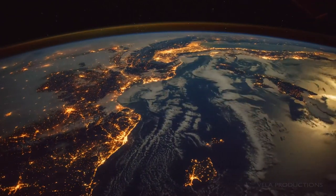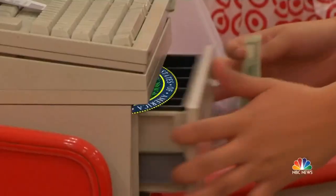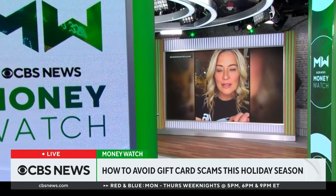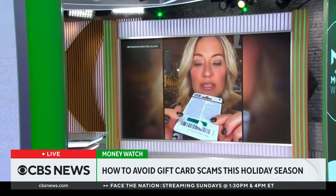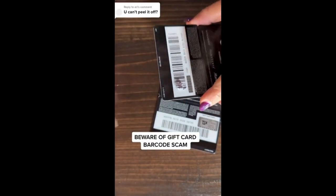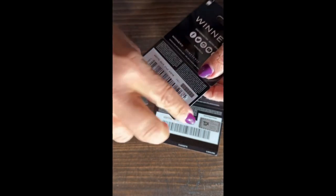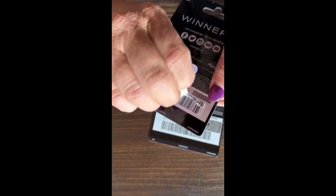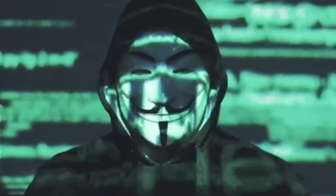What your everyday scammer is doing is they will go into a store that sells gift cards and place their own barcodes on the back of multiple gift cards. One of the big tricks: a fake barcode that peels off on the back of the card. The barcode on a gift card is supposed to be linked to that specific card, so when it's loaded with money, the funds go directly to that card. However, if you place a barcode linked to your own gift card over the top of another, when someone purchases that card and loads it with money, those funds will go to your card instead.